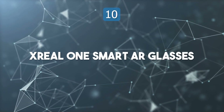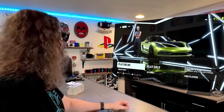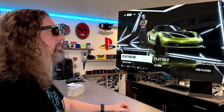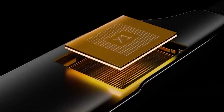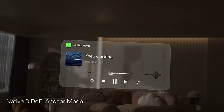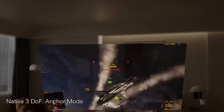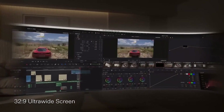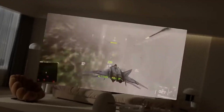Top 10: X-Real One Smart AR Glasses. The X-Real One Smart AR Glasses redefine wearable entertainment by transforming how users view digital content. Powered by the advanced X-One chip, these glasses deliver crisp, lag-free visuals projected onto a massive virtual screen up to 147 inches. This immersive experience allows users to enjoy movies, games, or even work tasks in a private, cinema-like environment. The display remains sharp and stable, with no flickering or blurring, even during motion.